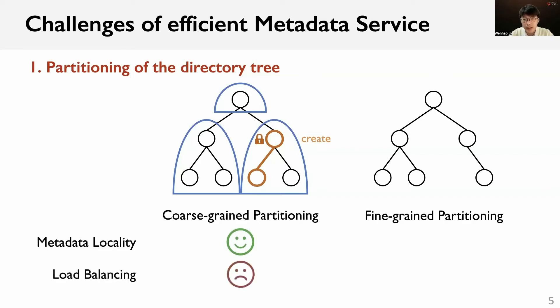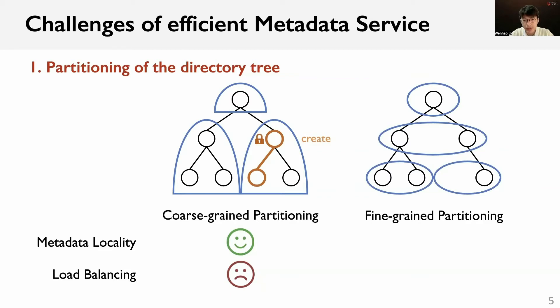Some file systems adopt a fine-grained partitioning such as HouseFS and IndexFS. As shown in the right figure, they partition the directory tree into small per-directory groups. These small groups are then hashed to different metadata servers, achieving good load balancing. However, when creating a file, coordinations across two servers are required to update the associated metadata atomically. Therefore, the metadata locality is sacrificed.